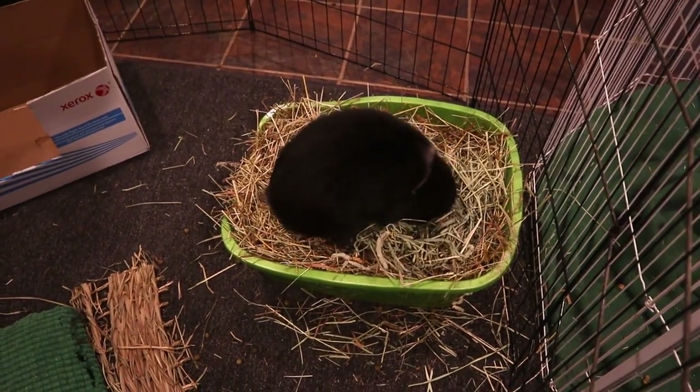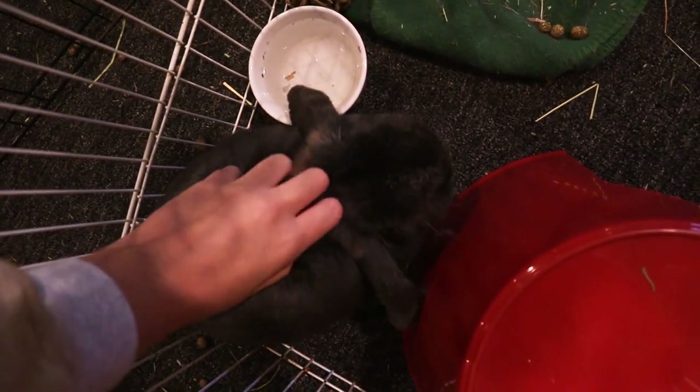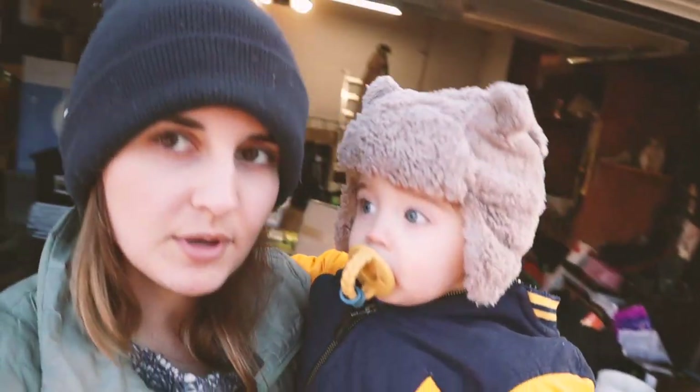We really need to clean their litter boxes today. Here's the little guy who just went to the vet. He's doing very well — no ear infection. Okay, let's go say hi to the animals.